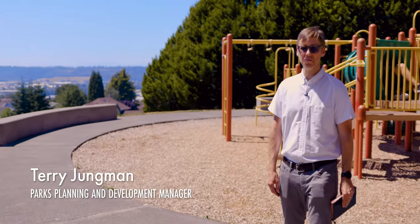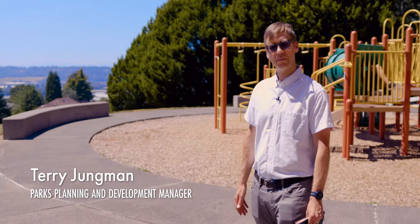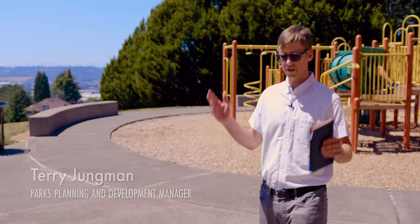Hi, my name is Terry Youngman. I am the Park Planning and Development Manager for the Kent Parks Department, and I'm really happy to be here today to talk a little bit about Chestnut Ridge.